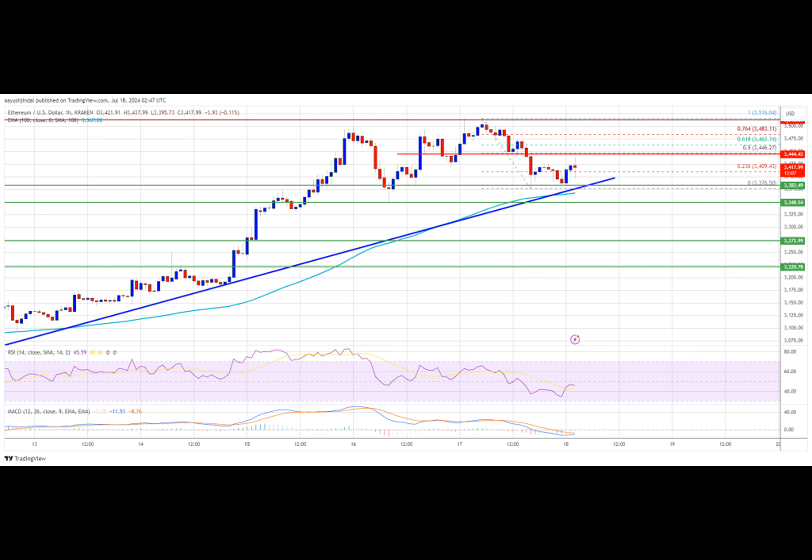Ethereum price made another attempt to clear the $3,500 resistance zone. ETH struggled to continue higher above $3,500 and started a downside correction like Bitcoin. There was a move below the $3,450 and $3,420 levels. The price even dipped below $3,400 and tested $3,375.